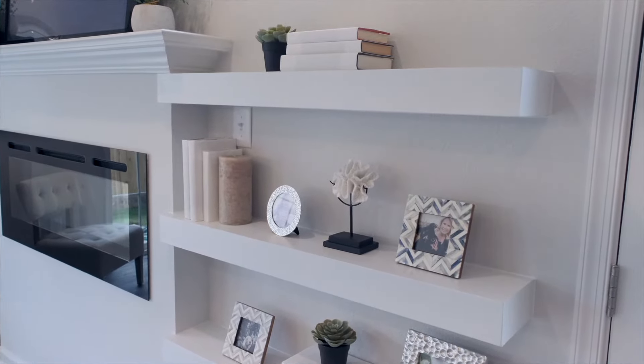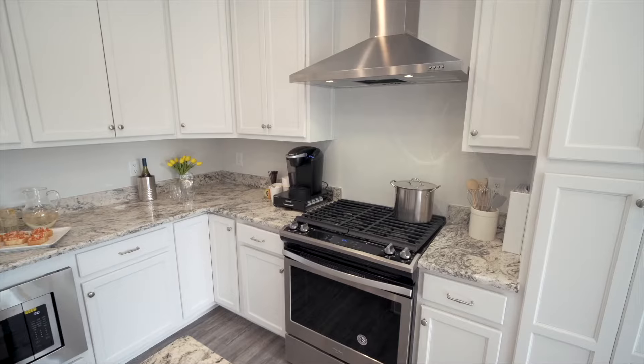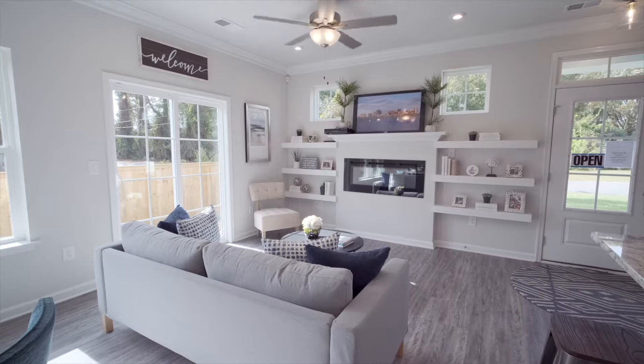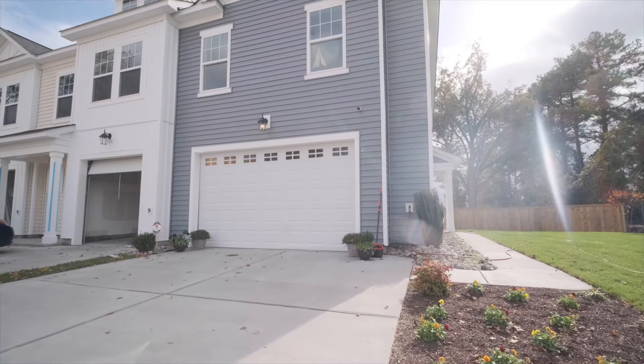Inside, the homes showcase this attention to detail. You'll find chef-worthy kitchens with granite islands, optional gas ranges, and stainless steel vent hoods, open concept living spaces, spacious owner suites, and even attached garages on every home.